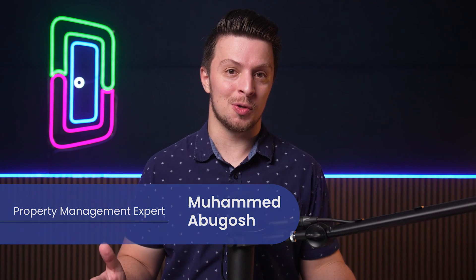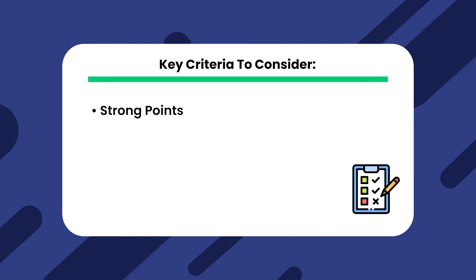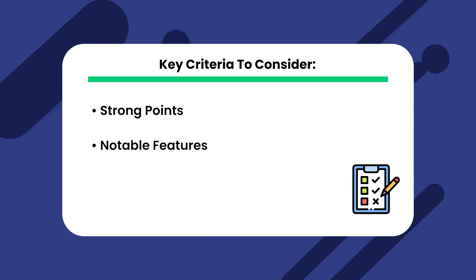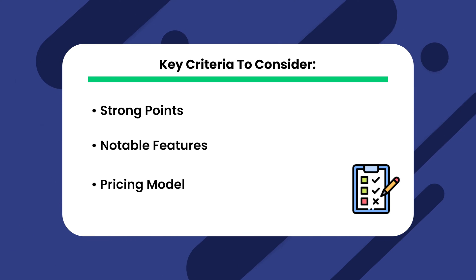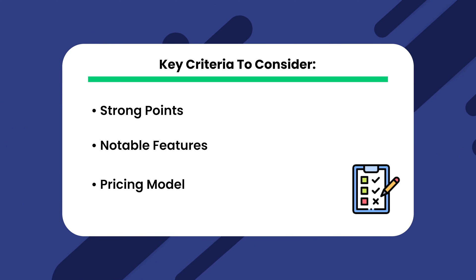Welcome back, Loopers. It's Mohamed Abogosh with DoorLoop. Stick around to the end to see how you can get a discount on our software. Before we dive into the details, let's set the stage by highlighting some key criteria to consider. First up will be strong points — identifying these strengths gives us a quick snapshot of what each software excels at. Next, we'll delve into notable features, where the distinct capabilities make each software unique. And last but not least, their pricing model. Budget considerations should never be overlooked — the right software should save you money or free up time for growth, ultimately lowering your opportunity costs.